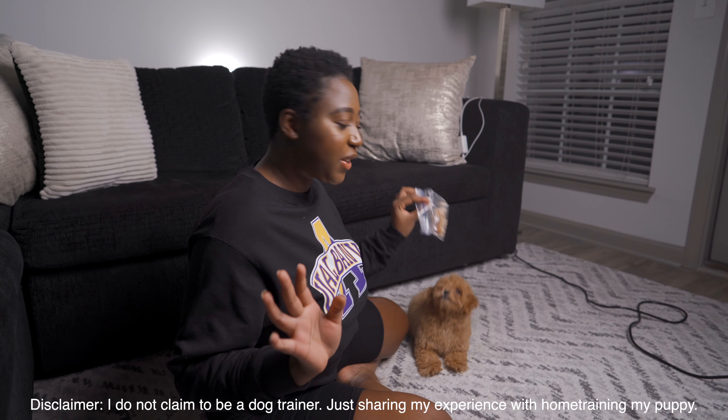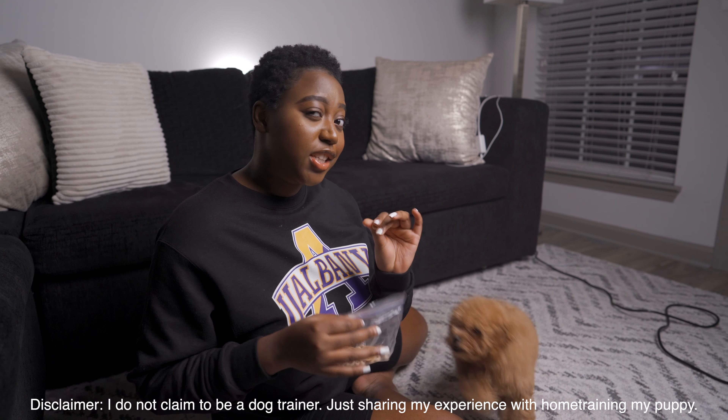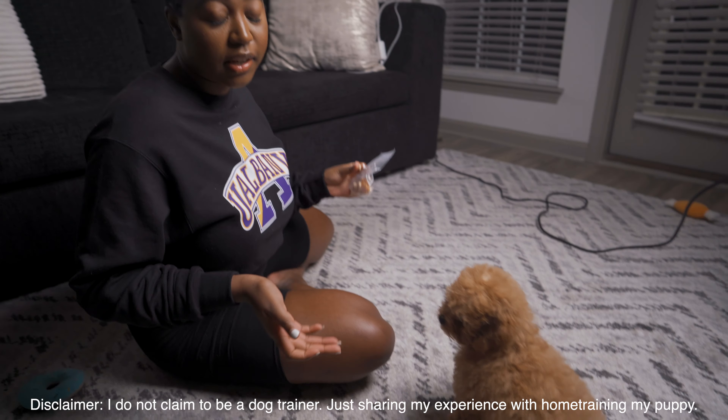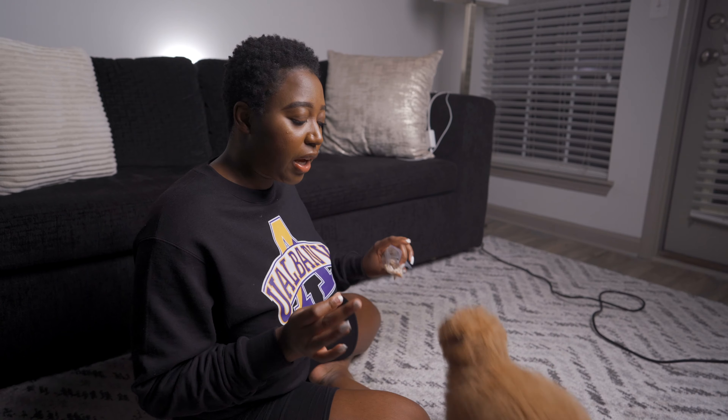The treats I'm going to be using for Bell's training are Cheerios. Bell loves Cheerios, and that's what the breeder recommended we give her as a treat, and we just stuck with it. I recommend giving your puppy whatever you prefer to give them — Bell just likes Cheerios.